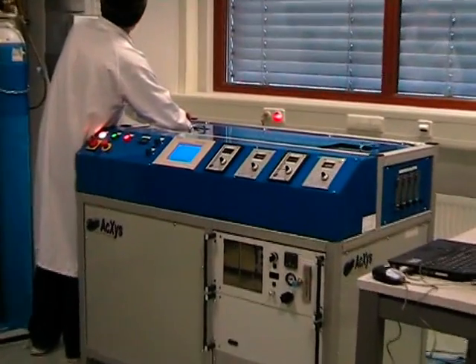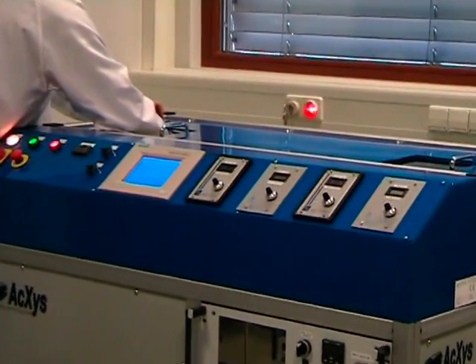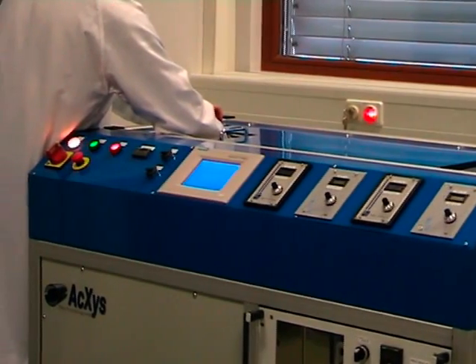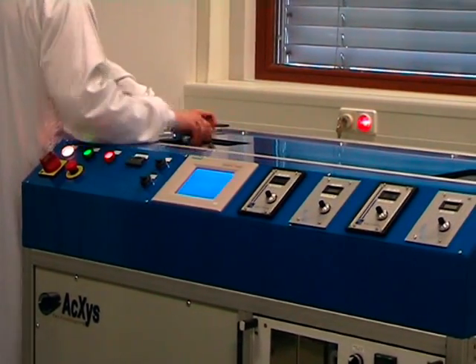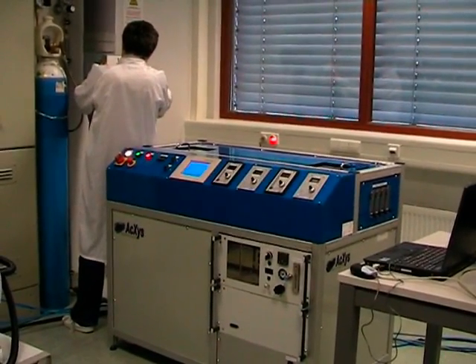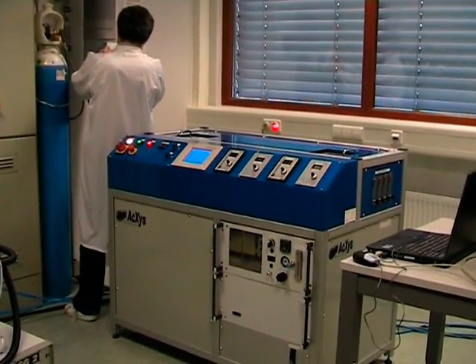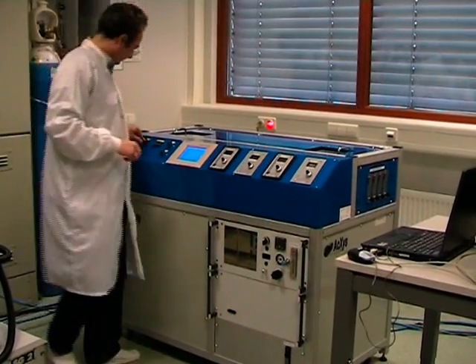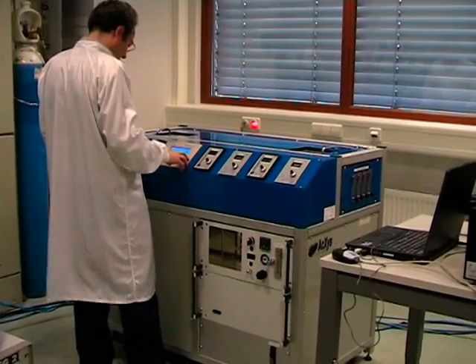This system is inefficient on carbon nanotubes, because the size of the particles, less than 100 nanometers, is too small. That's why a new prototype is being built now in Germany. But the development of this instrument is a little bit late, and we are not yet able to proceed to the first test with this machine.